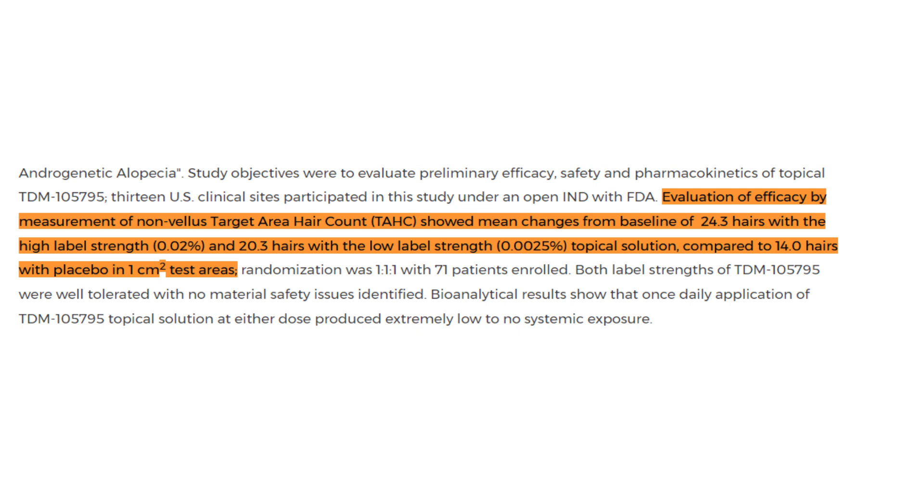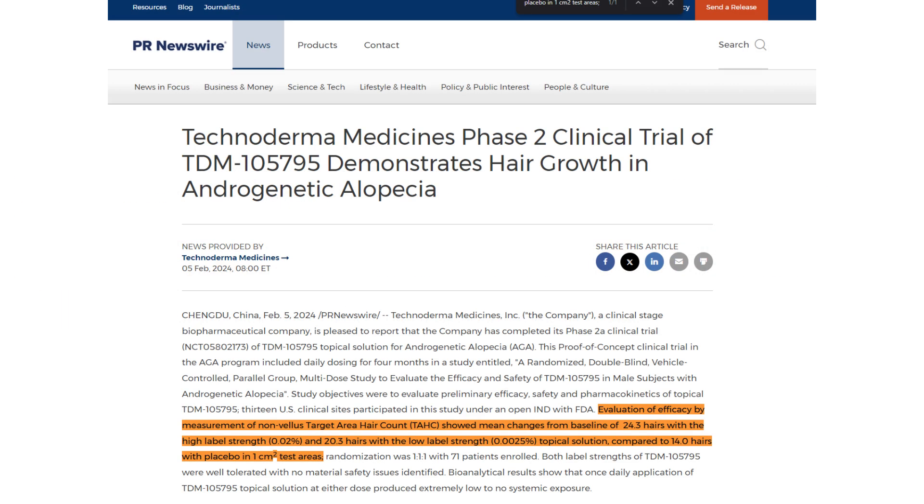Another notable occurrence was that the placebo group gained 14 hairs, and all of this was done within a one-centimeter square test area. This marginal difference between the high-strength and low-strength concentration groups was a difference of about four hairs. So if TDM-105795 actually works and gets past phase 3 and comes to market, realistically we can probably see it coming at a lower strength and still being effective.